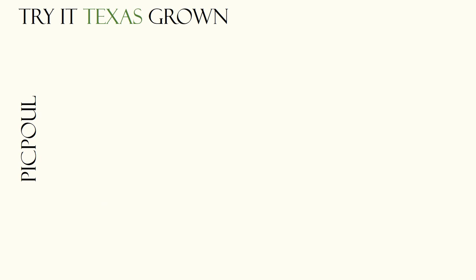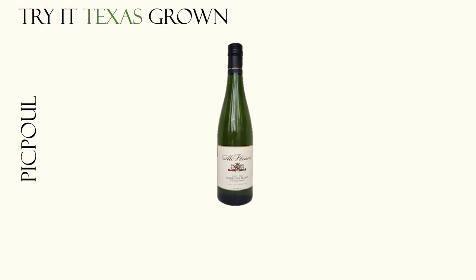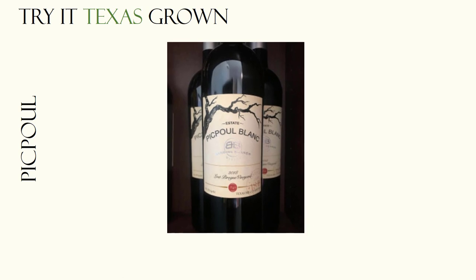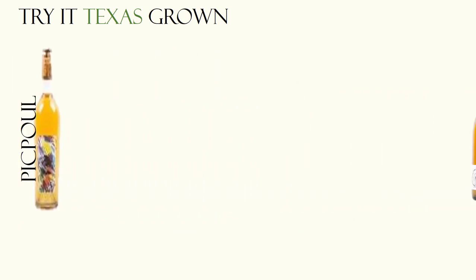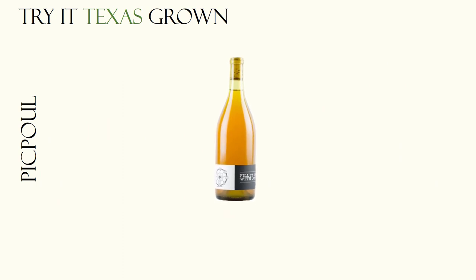Pikpul wines shine in Texas. With a number of wineries producing some excellent ones, I highly recommend you purchase a bottle today. Pair it with some grilled Gulf shrimp or some briny oysters, and give a thought to the Texas grape growers and winemakers who had a hand in crafting it.